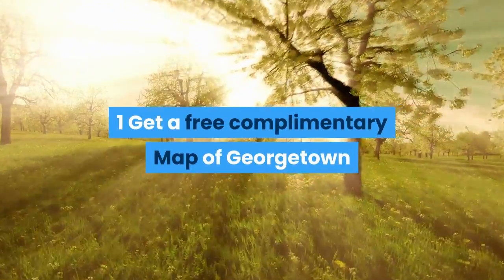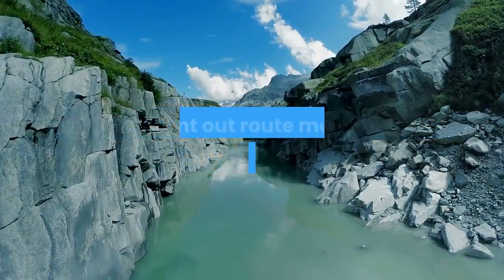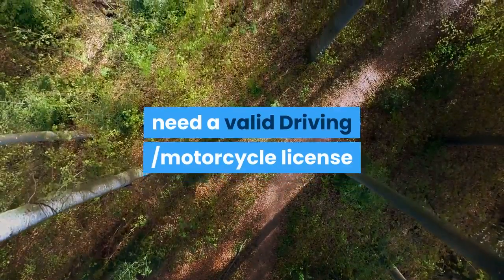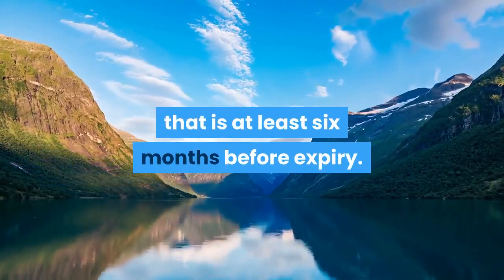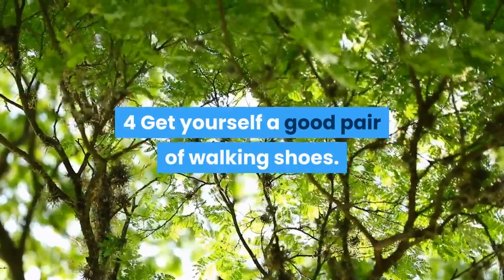Get a free complimentary map of Georgetown and Penang attractions available at your hotel. Print out a route map of Rapid Penang. You need a valid driving or motorcycle license that is at least six months before expiry. Get yourself a good pair of walking shoes.